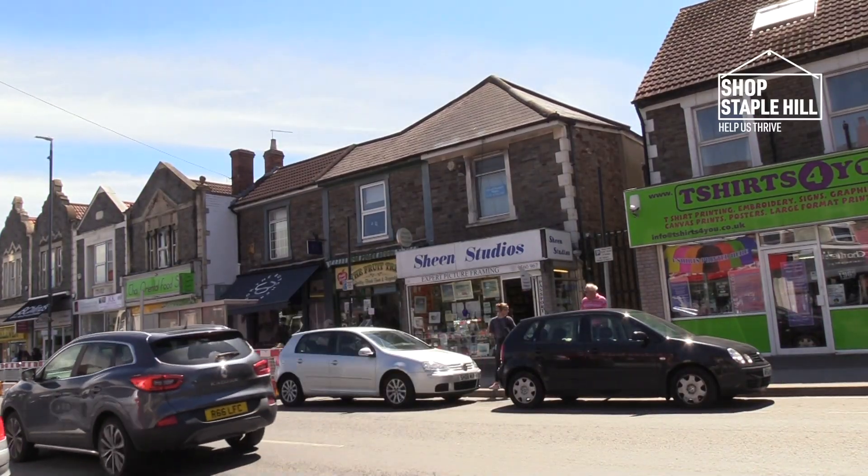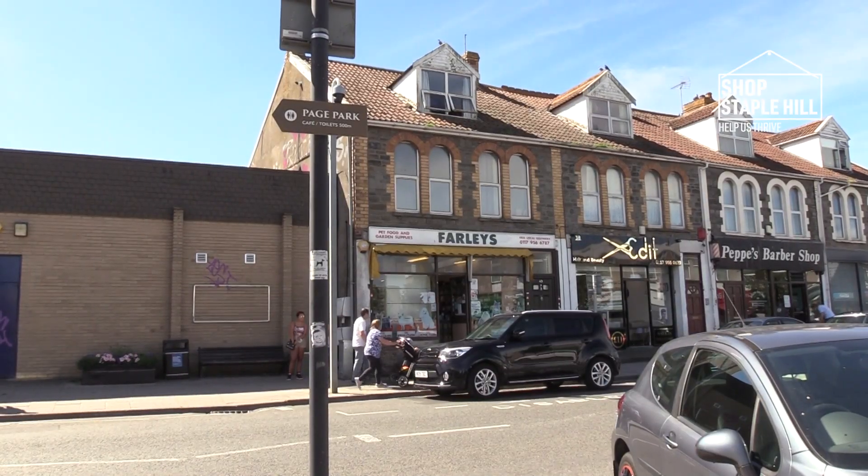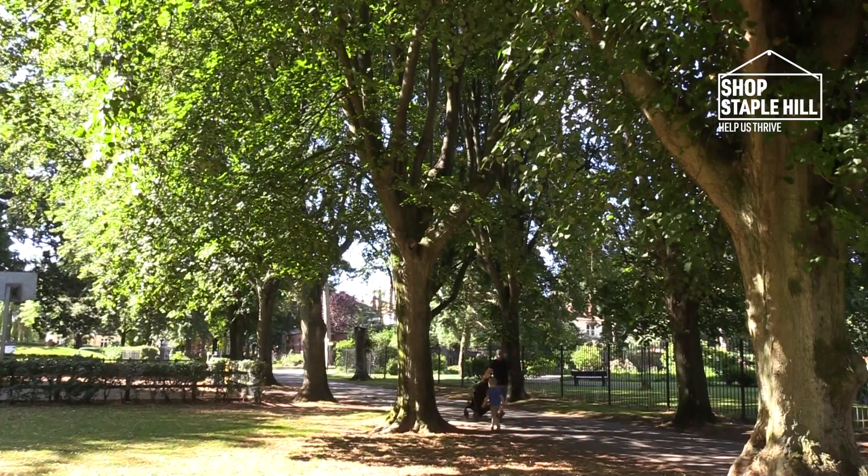We've launched Help Us Thrive Shop South Gloss because we really want to help our local businesses to get back on their feet. I think Staple Hill is so lucky to have Page Park right on its doorstep.